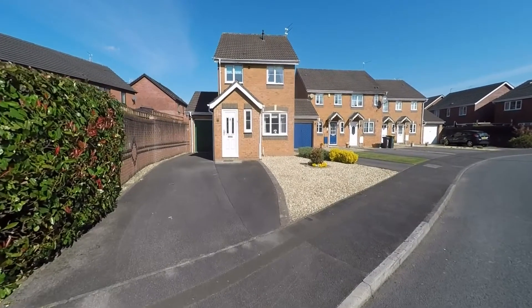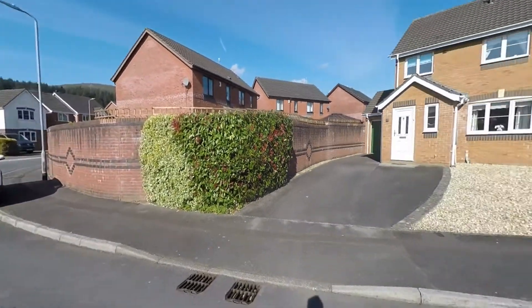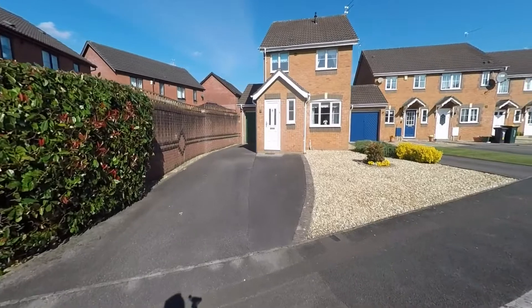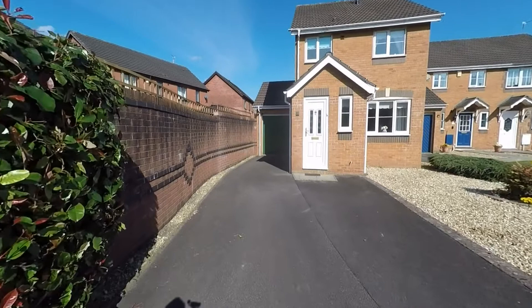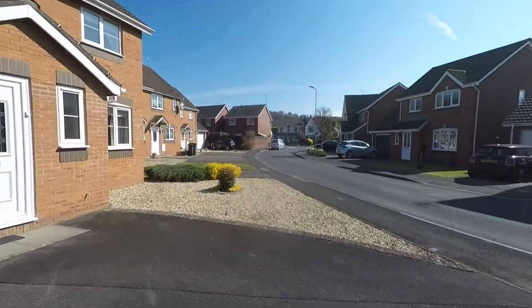Starting the tour here to the front of the property, we can see it's in a nice peaceful location with very little passing traffic. We have ample unrestricted on-road parking, a nice low maintenance garden to the right hand side, and the driveway itself provides off-street parking for several vehicles, leading in turn to the garage — so plenty of parking options here.